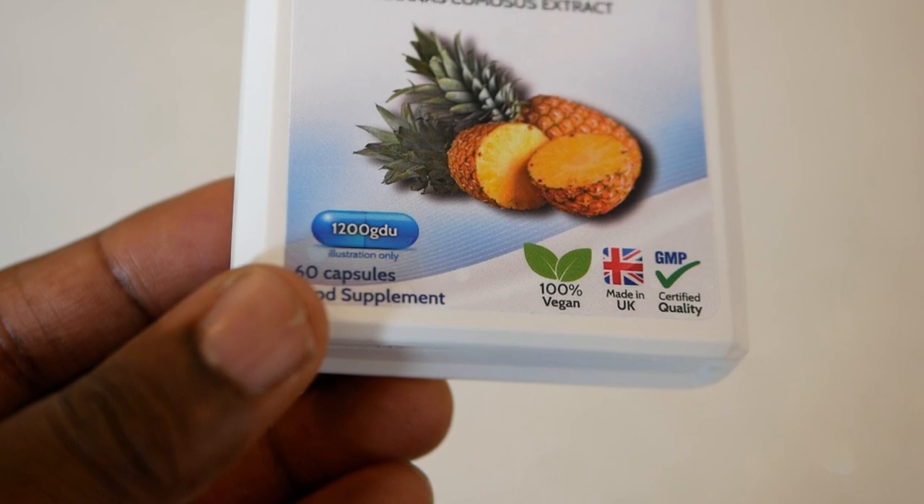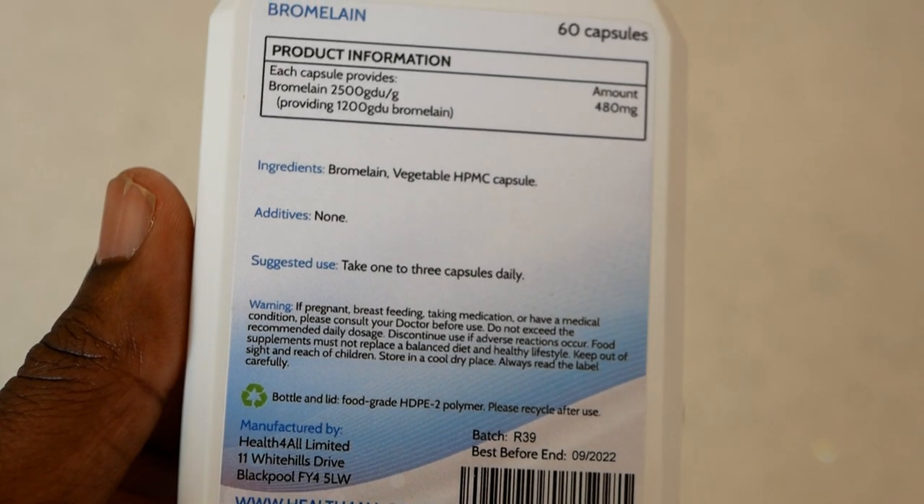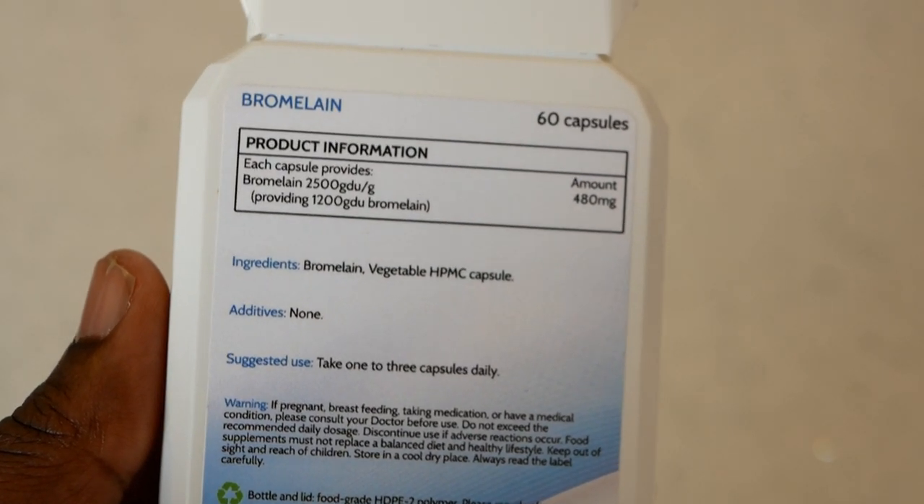After my first update video, I managed to get through most of the first bottle of bromelain taking just one capsule per month. I didn't experience much in the way of change, and I then went on to increase my intake to two capsules per day. I typically take both capsules first thing in the morning, and I've managed to get through two full bottles now in that space of time.